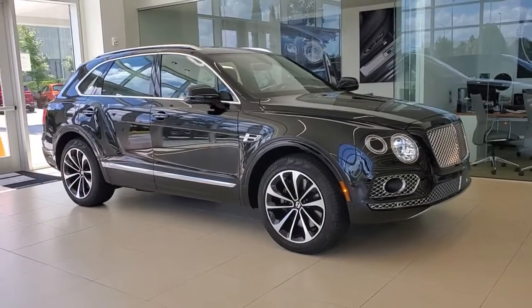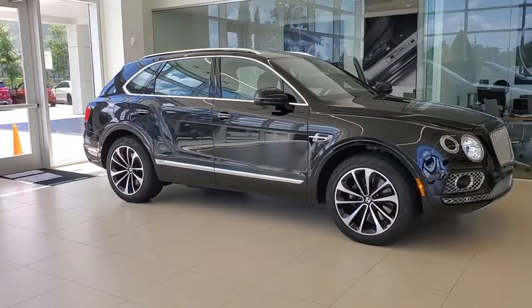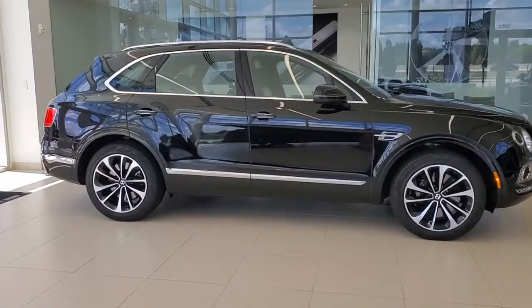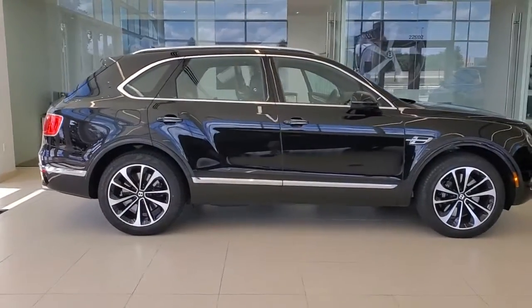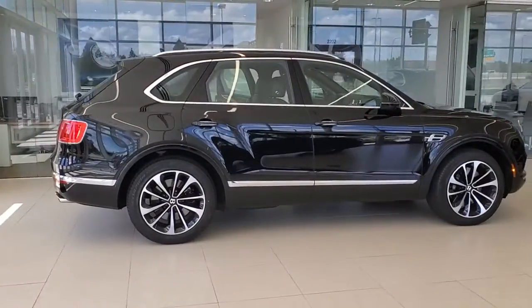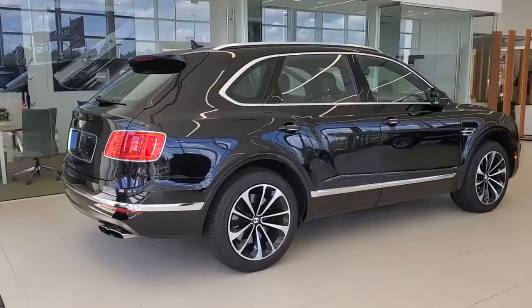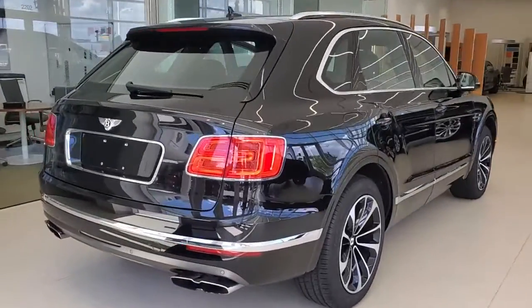Hop into the 2019 Bentley Bentayga. This vehicle is an outstanding buy with fewer than 35,000 miles on the odometer. This vehicle delivers the style, comfort, and efficiency you need to meet the needs of today's lifestyle. Confidence comes standard when you're behind the wheel, prepared for the journey ahead.